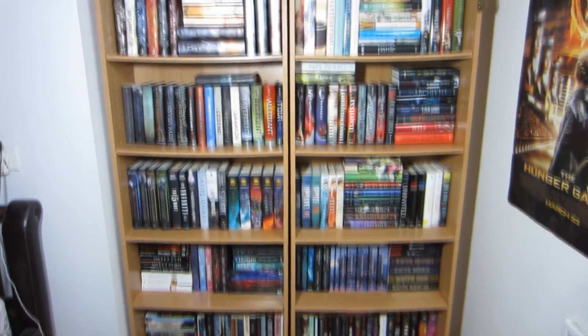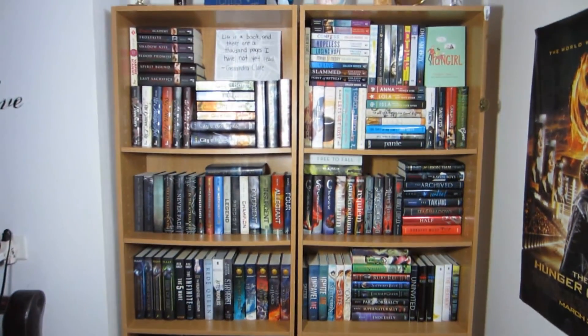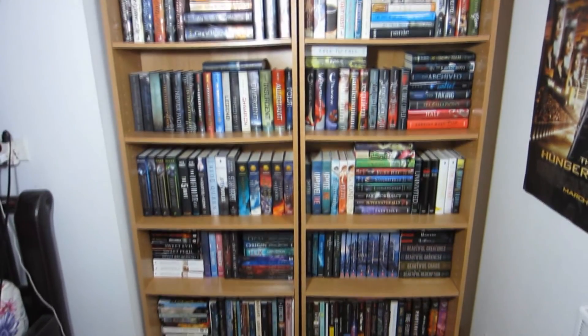So here is an overview of my entire bookshelf. I hope you guys enjoyed watching this video and I'll see you guys next time. Bye!